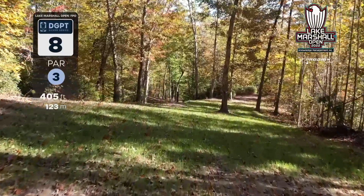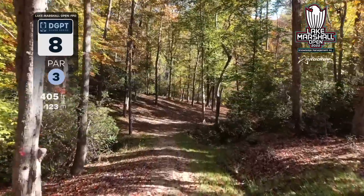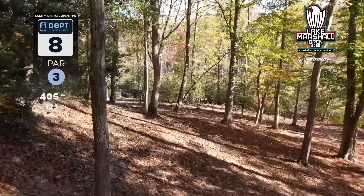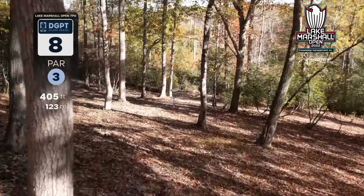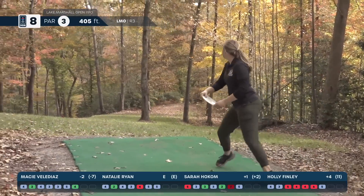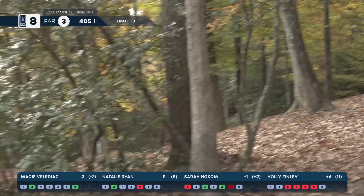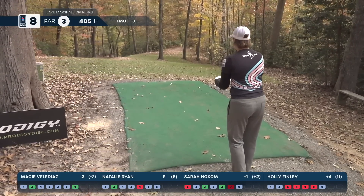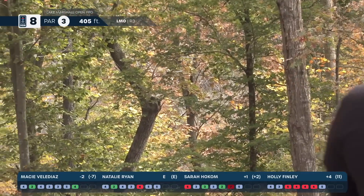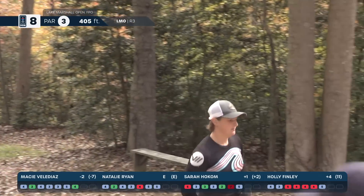This is hole eight, par three, 405 feet, downhill — it almost plays closer to 350. You have to be careful because it is a low ceiling. You don't want to end up on the left-hand side as it is basically natural jal. Having something that stays center cut or goes right is okay — this is definitely a birdie-able hole for the entire field. Macy puts a nice hyzer shot right down the middle; she'll be long and to the right. Natalie also pushes right and looks like she'll sneak through the canopy — she'll be up there looking at birdie.